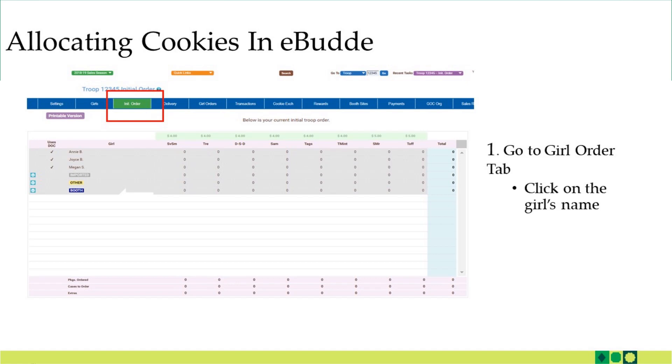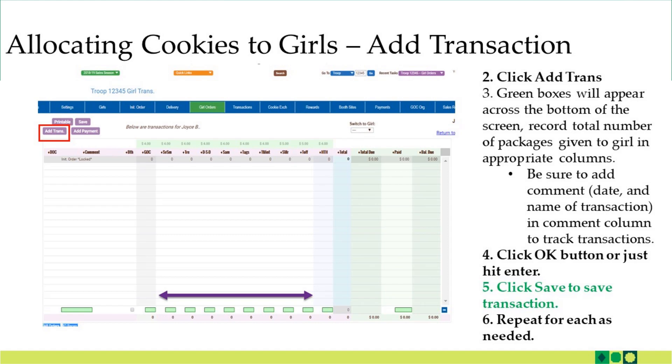Once you're in the phase of distributing cookies after your initial order to the girls in your troop, you also want to allocate those cookies to girls in eBuddy. The first two steps to allocating cookies in eBuddy is to go to the Girl Order tab and click on the girl's name. Once you're under the girl's name, click on Add Transaction and you're going to see little green boxes appear at the bottom of the page. Record the total number of packages for each variety in these green boxes — you can see it lines up with the different varieties of cookies. You also want to add a comment like 'distributing cookies' and then the date in this box, so as the weeks go by through the cookie program you understand what each transaction is. Once you've entered all the information, click the OK button or just hit enter, then click Save to save the transaction. Repeat these steps as needed for each girl that you're distributing cookies to in your troop.